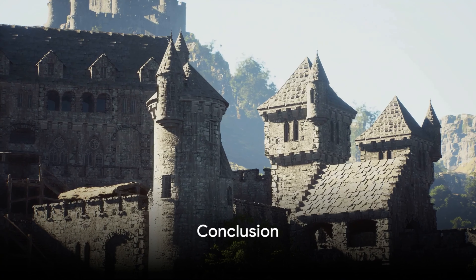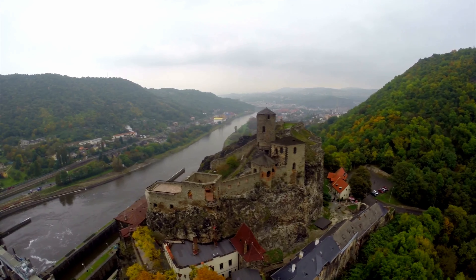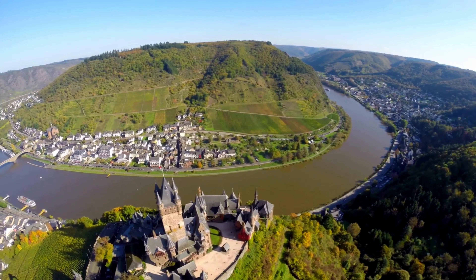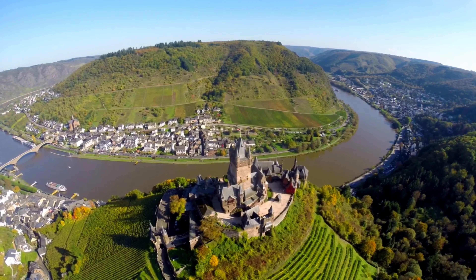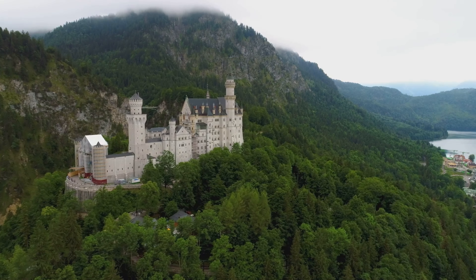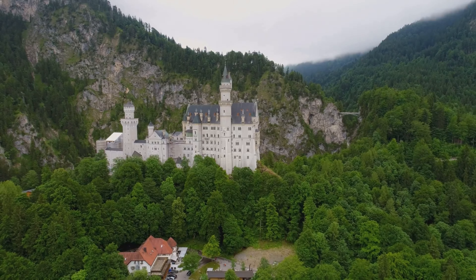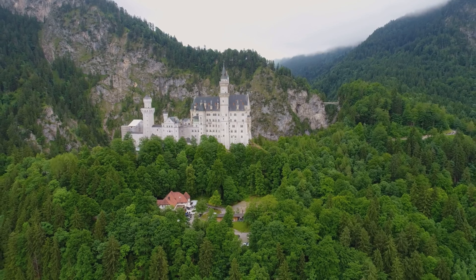Germany is indeed a treasure trove of beautiful castles. Each castle we have explored today has a unique tale to tell, a distinct beauty to behold. Eltz Castle, the jewel of the Moselle, stands as an enchanting testament to medieval architecture, its structure seemingly untouched by the passage of time. Kochem Castle, with its more than 50 rooms, is a grand display of opulence, giving a glimpse into the regal lifestyle of the past. Neuschwanstein Castle, the Disney castle, is a dream turned into reality by Ludwig II of Bavaria, and its fairy tale-like beauty has captivated millions. Hohenzollern Castle, the great museum castle, is home to the most wonderful jewels and the crown of the kings of Prussia, a visual journey through the rich history of Prussia and its kings.